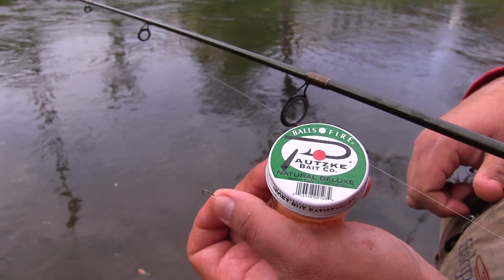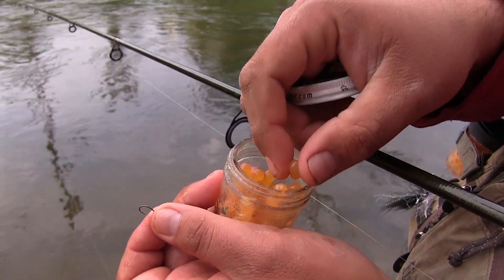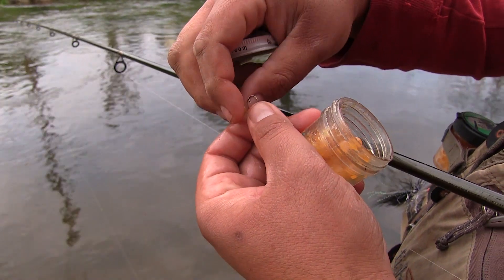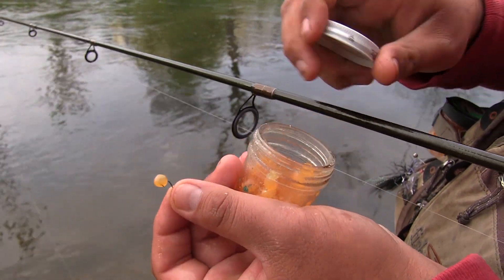What I mean by that — right behind me, if it was opening weekend or any time within a couple weeks of the opener, there could be hundreds of people lining the banks. We're here almost a month after they've stocked it, hoping to find a few holdovers. We're going to fish some of these cool, clear, rich waters of Penn's Creek today with Potts Key Balls of Fire Salmon Eggs.